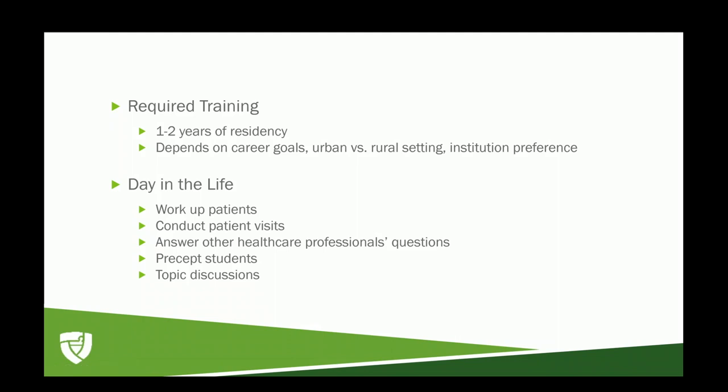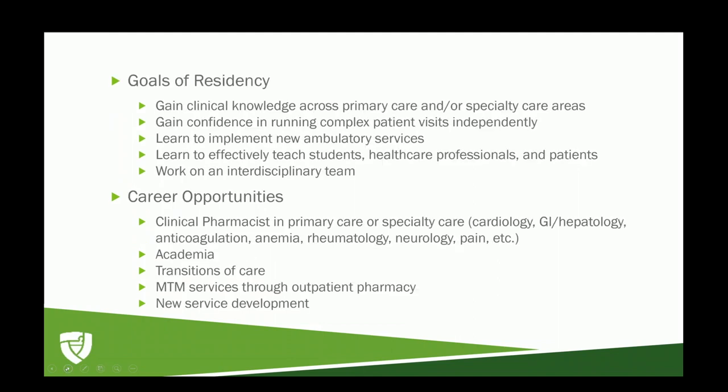We are also precepting students, as well as leading topic discussions to further primary and tertiary literature abilities. The goals of my residency are really to gain clinical knowledge across primary care and specialty care areas, and to gain confidence in running complex patient visits independently — something you build on through block and longitudinal rotations throughout the year. As the year progresses, you're able to perform at a higher level more independently during those patient clinical visits.